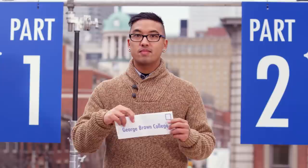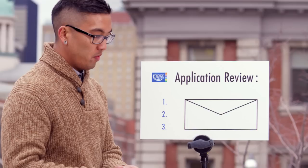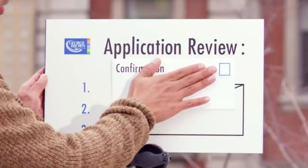And now we're into Part 2, where you're dealing with George Brown College directly. The application you just submitted through OCAS gets sent directly to us, and we'll send you a confirmation letter, usually a few days later, along with a reminder if you are missing any documentation.